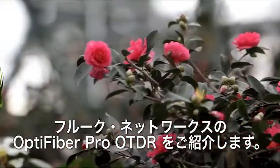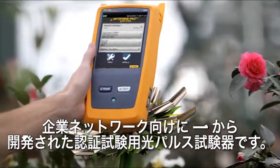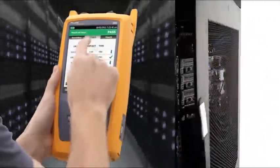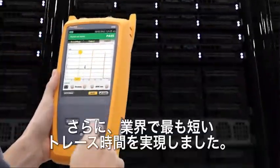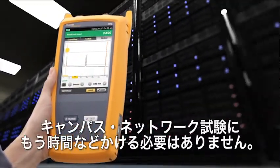Introducing the Fluke Networks OptiFiber Pro OTDR, built from the ground up for enterprise networks. A natural fit in data centers with ultra-short dead zones, with an easy-to-use, unique smartphone interface. And with its fastest-in-the-industry trace times, networks take no time at all.